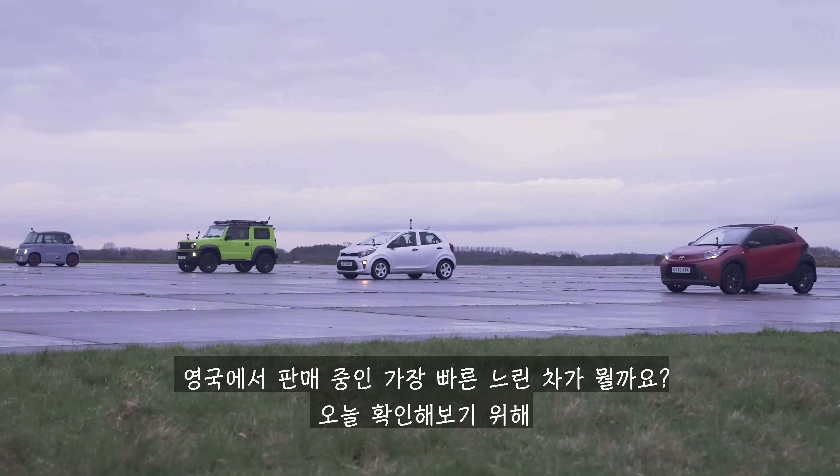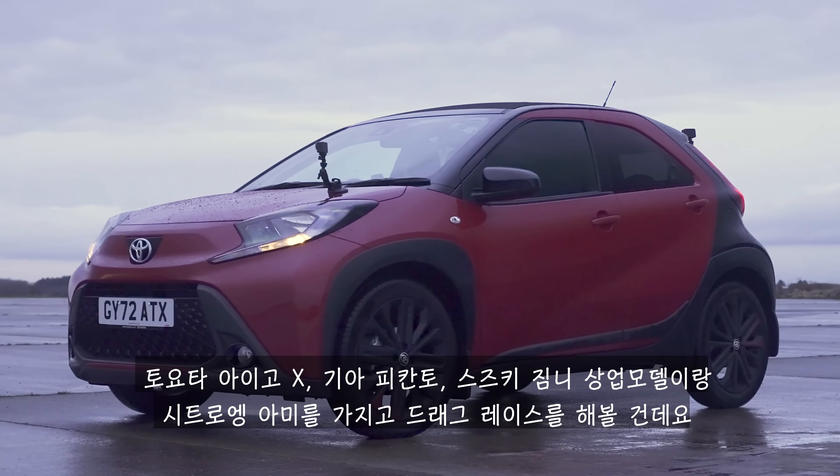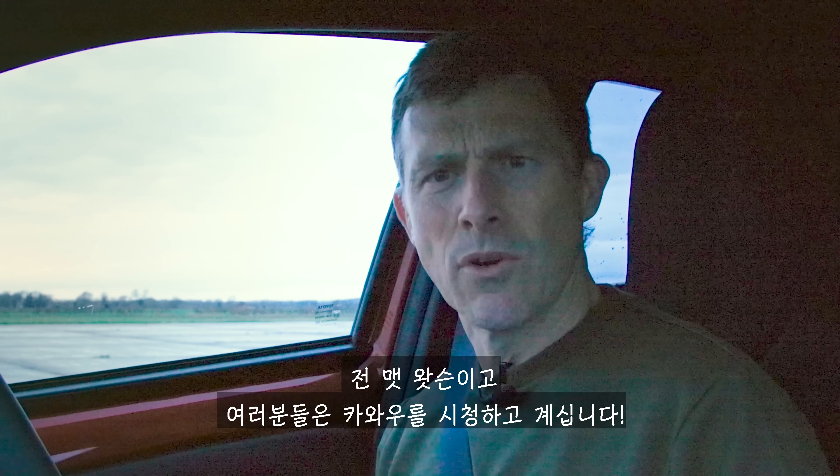What is the quickest, slowest car on sale in the UK? Well, to find out, we're going to have a drag race between a Toyota Aygo X, a Kia Picanto, a Suzuki Jimny Commercial and a Citroen Ami, because I'm Matt Watson and you're watching Car Wow.